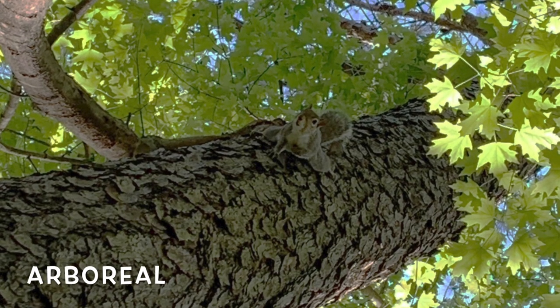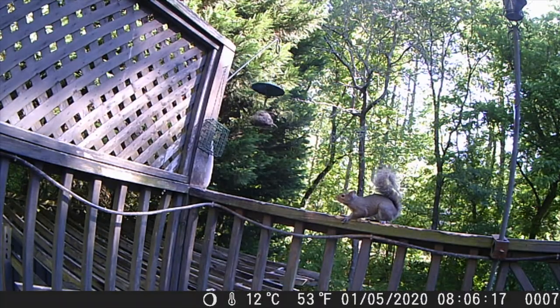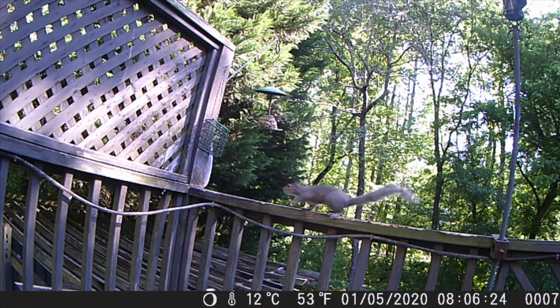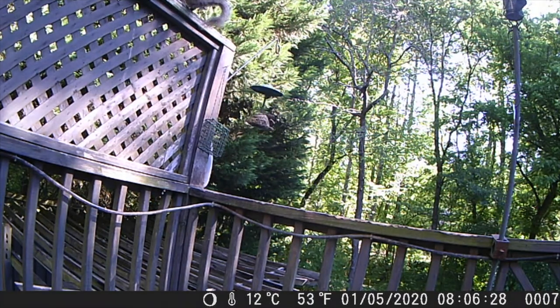Gray squirrels are arboreal, which means that they live in trees and their bodies are really adapted for this life. They've got really sharp claws that help them grip when they are climbing up branches and they're excellent jumpers. A gray squirrel can jump four feet vertically and ten feet horizontally.